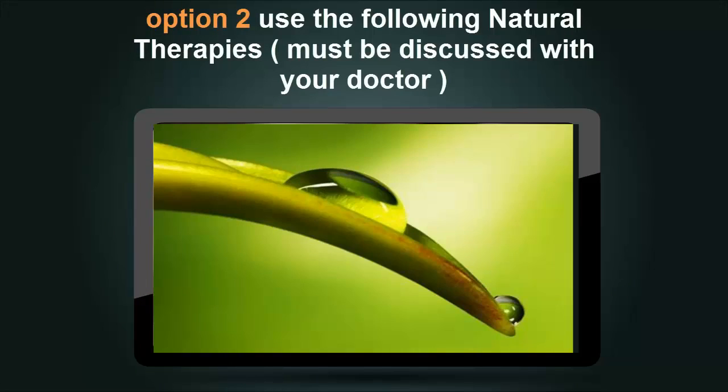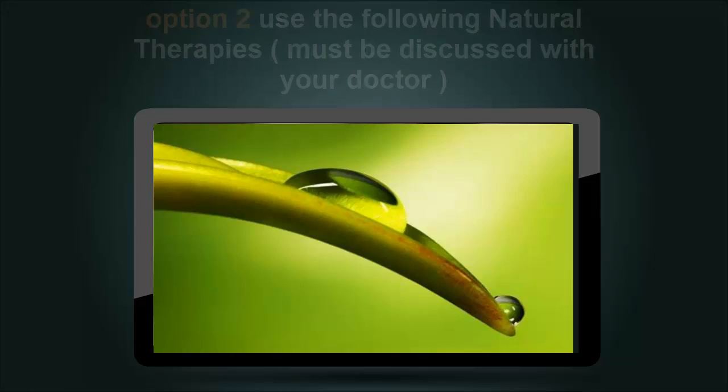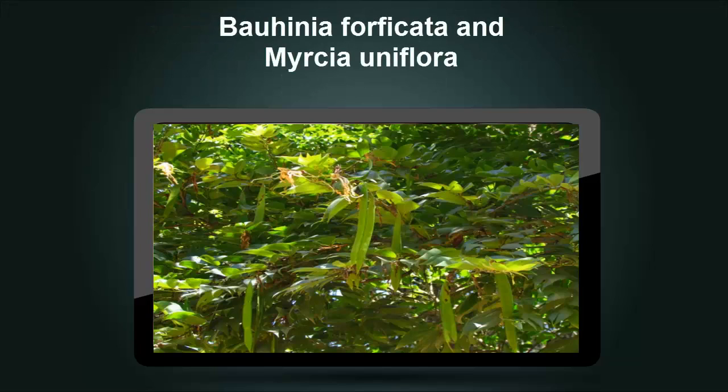Option 2: The following natural therapies should be discussed with your doctor. Borhenia Forficada and Mircha Uniflora — Borhenia Forficada grows in South America and is used in Brazilian herbal cures. This plant has been referred to as vegetable insulin. Mircha Uniflora is also widely employed in South America. Studies utilizing these herbs as tea infusions suggest that their hyperglycemic effects are overrated.